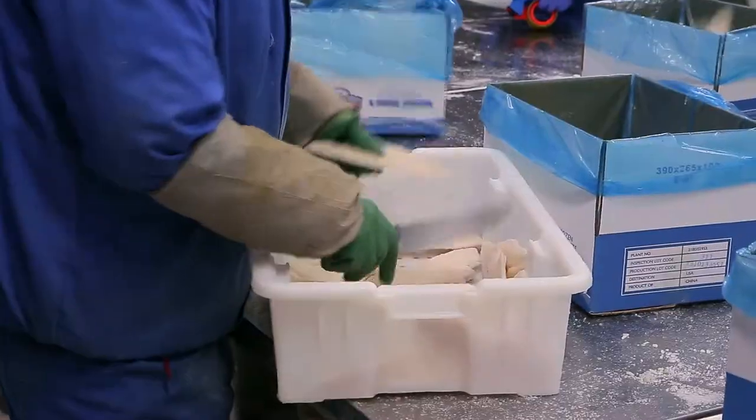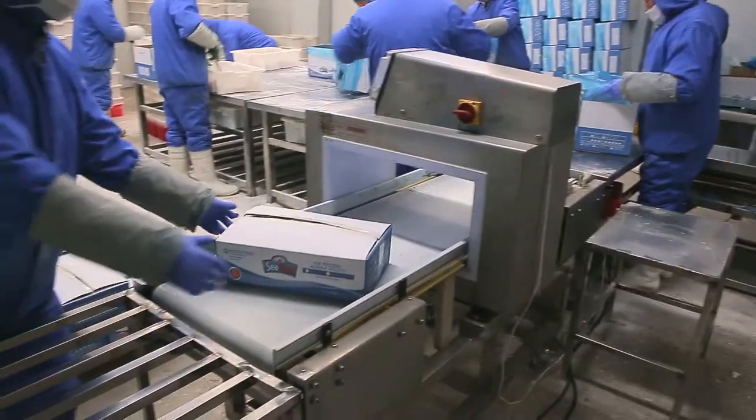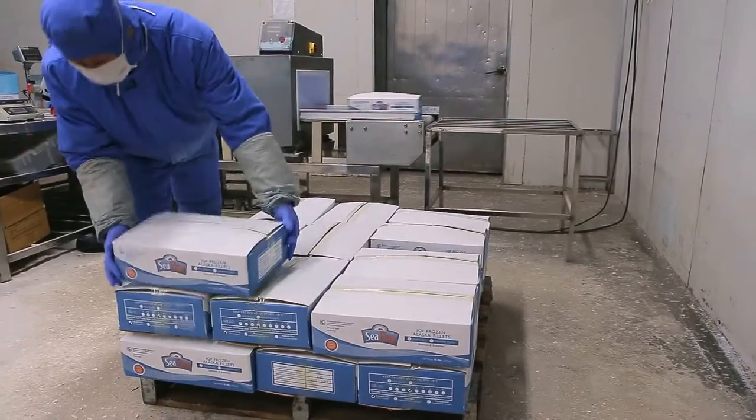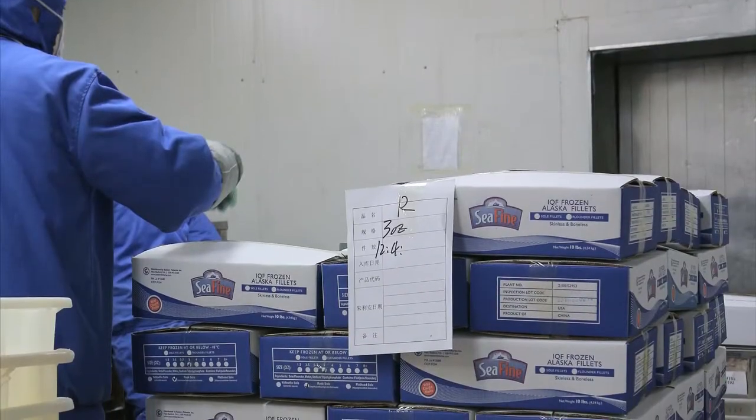The frozen fillets are packed in bulk or retail-ready packaging and held in Eastern's on-site cold storage, ready to be shipped to our customers worldwide.